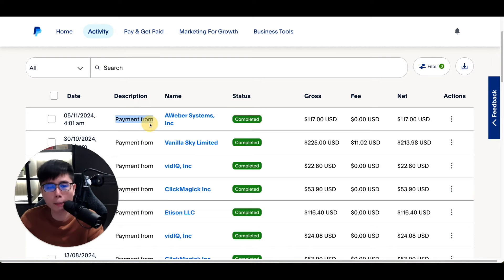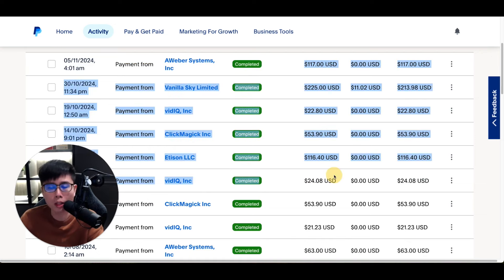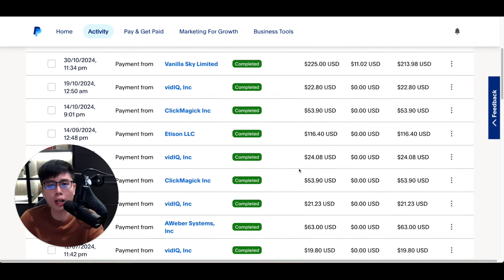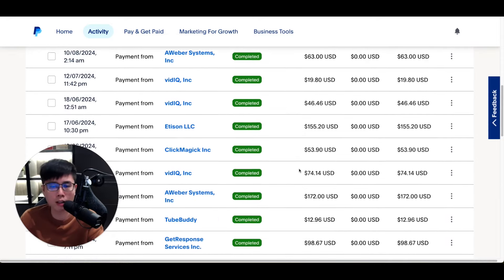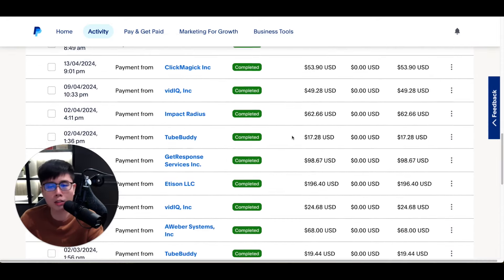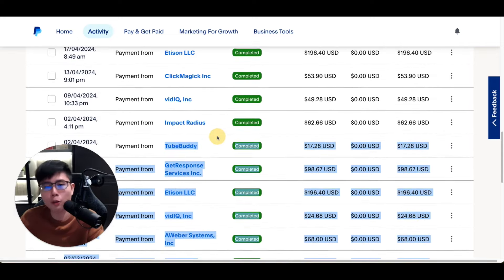You can see that I'm receiving payments every single week from multiple different companies. These are all the company names, this is the completed transaction status, and this is the amount. This is just to show you that I know what I'm talking about — I'm actually doing it and have been for a very long time.